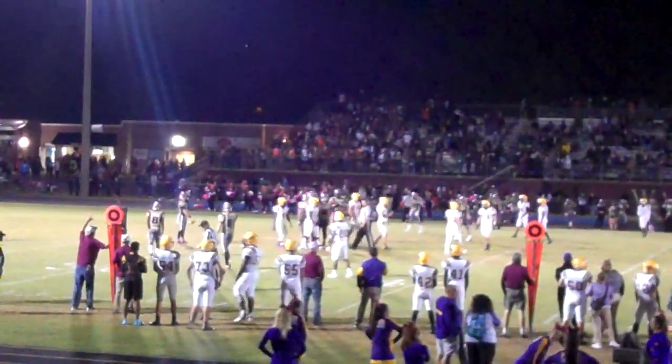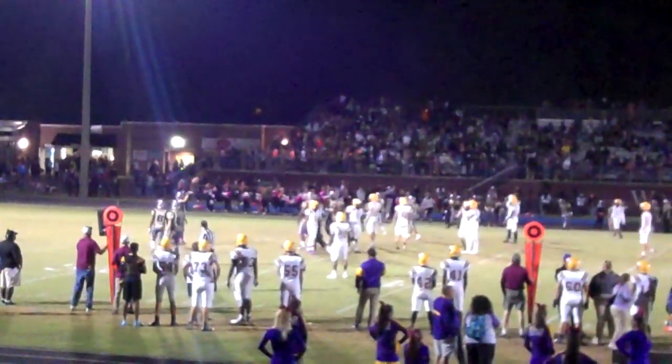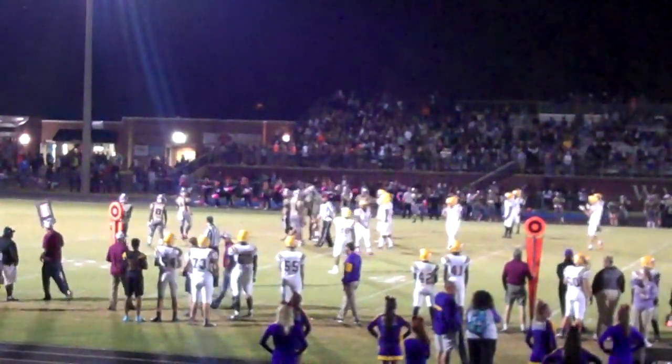There is a flag on the play — illegal procedure against Wakefield. The other team is spotted.